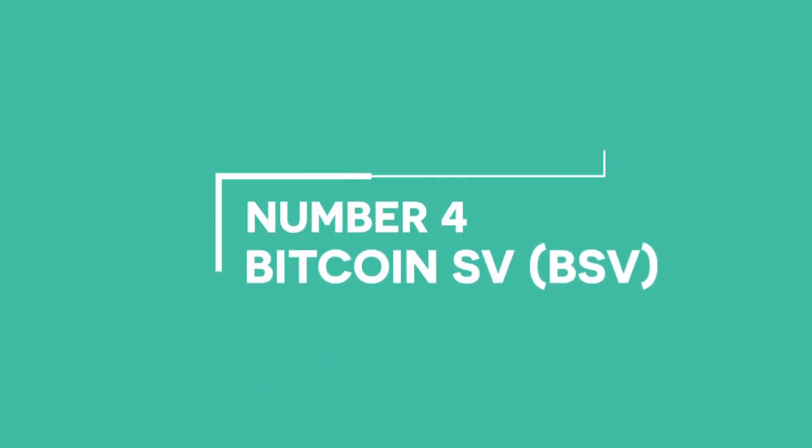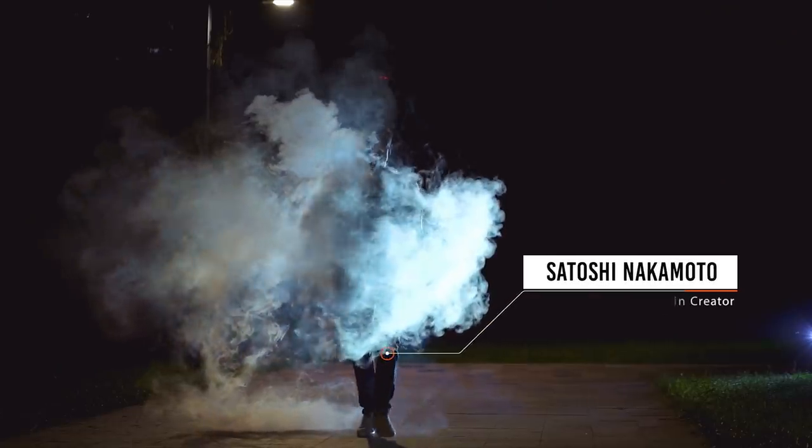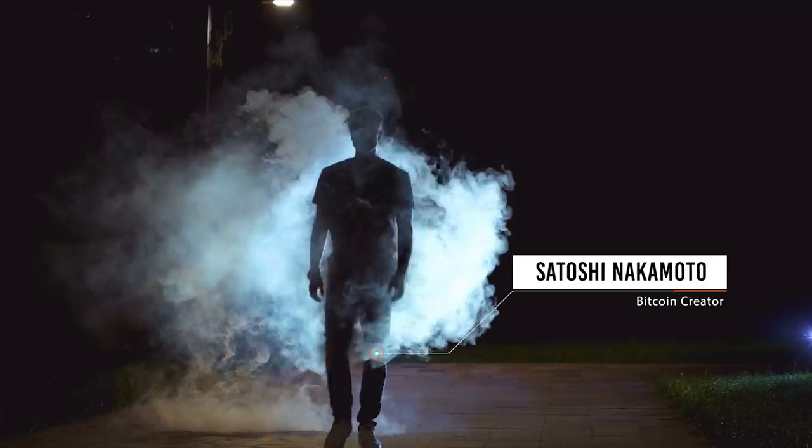Coming in at number four is Bitcoin Satoshi Vision, or BSV. Out of all the chains and forks from Bitcoin, this one is probably my least favorite because the success of this coin is so largely dependent on the identity of Satoshi Nakamoto and who he is, which is being claimed by a particular individual I won't mention. I've just kept it in my portfolio after the fork because you never know, but I got them for free and never actually bought any.